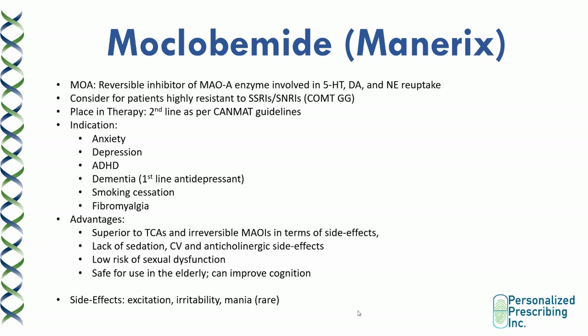Moclobemide has very low risk of sexual dysfunction, is very safe for use in the elderly, can improve cognition, and later studies showed it's a potential first-line option for patients with dementia and cognitive issues. Side effects are generally very tolerable and rare, and include excitation, irritability, and mania. The safest SSRI options in the elderly remain sertraline, citalopram, and escitalopram.